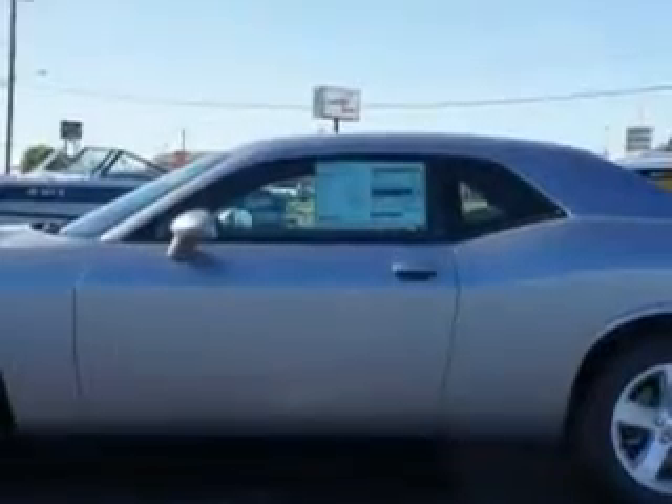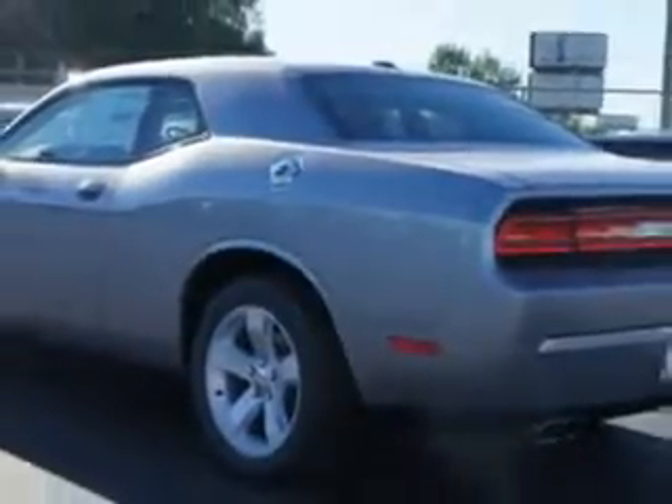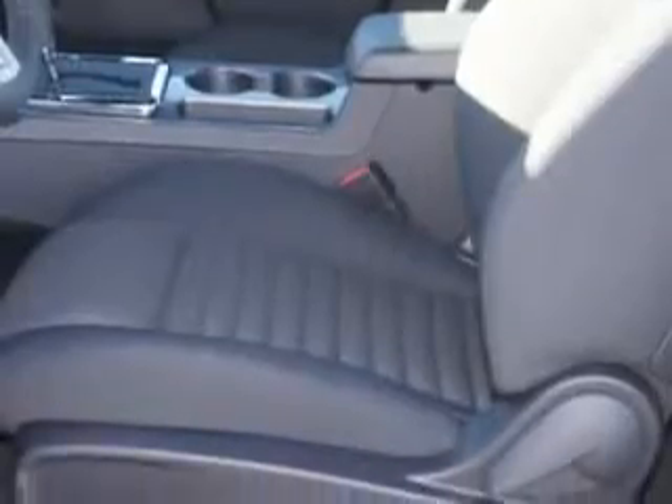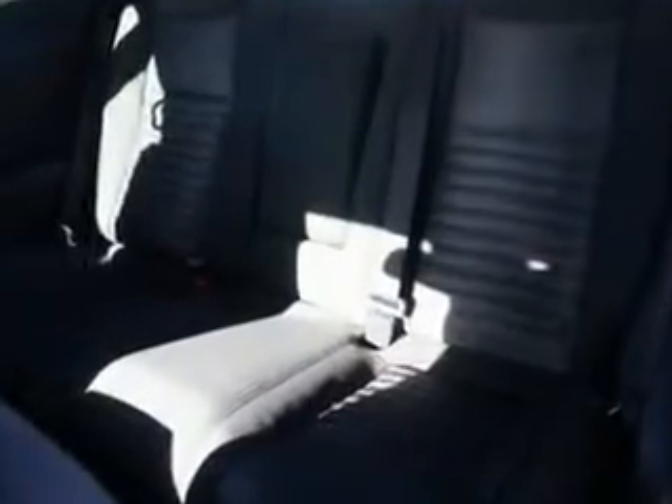Enjoy an impressive 27 miles to the gallon on this great car with features like halogen headlights, auxiliary audio input with iPod and iPhone integration, electronic stability control, illuminated beverage holders, push-button start, four-way power adjustable lumbar driver seat, and braking and hill start assist.